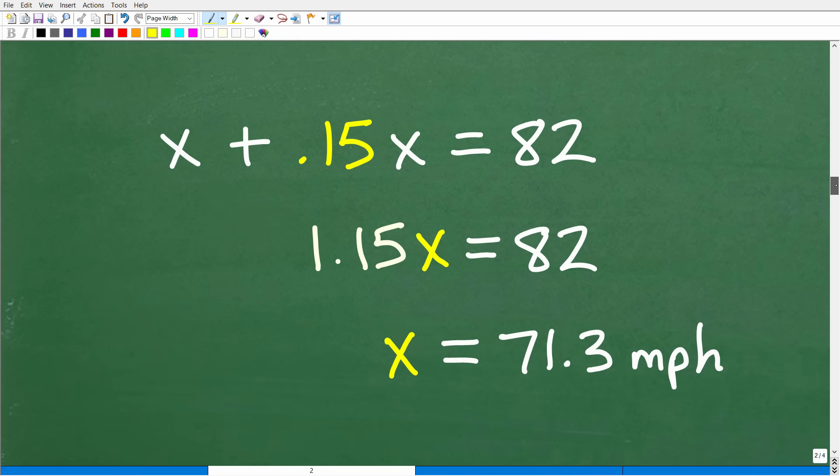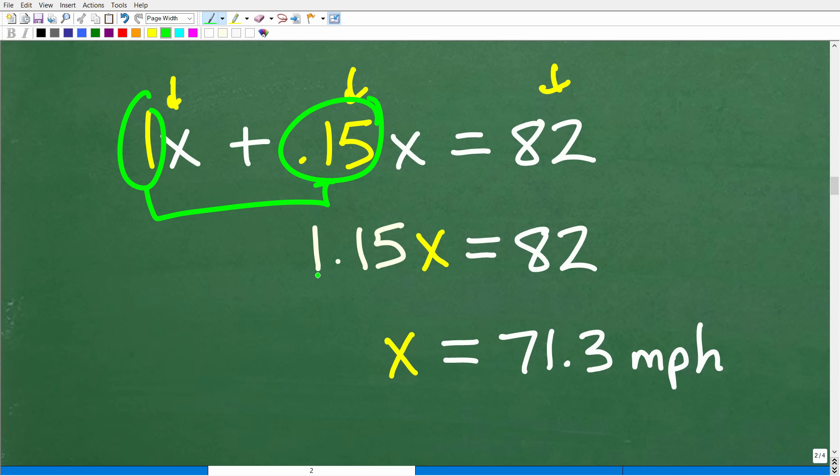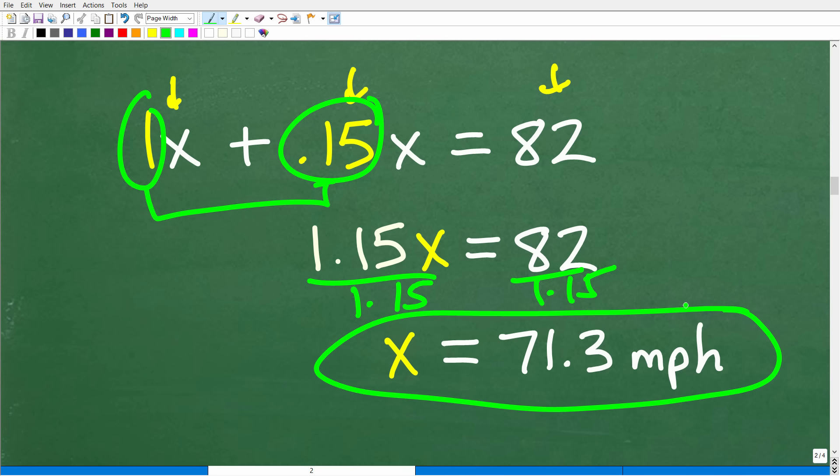Let's go ahead and get back to this problem. Although finding 85% of 82 seemed reasonable and the answer was pretty close, when we double-checked it, it was incorrect. So: X plus 0.15X — the truck speed plus 15% more of that — equals the car speed of 82 miles per hour. We have like terms: 1X plus 0.15X gives us 1.15X equals 82. Dividing both sides by 1.15, we get X equals 71.3 miles per hour.